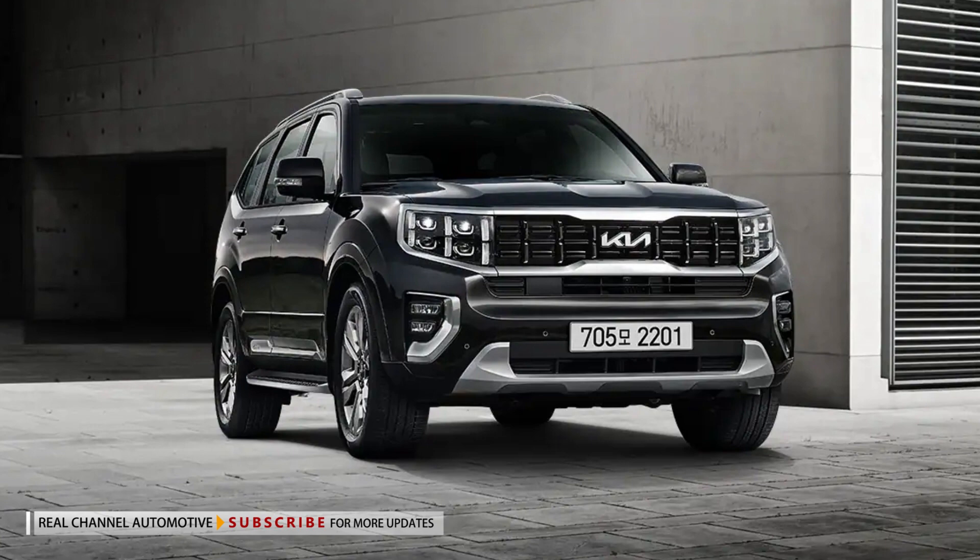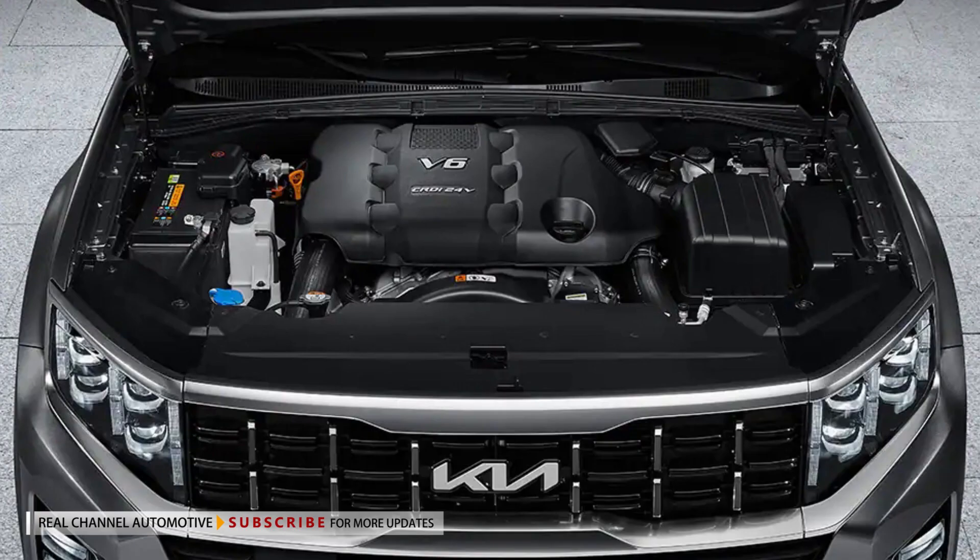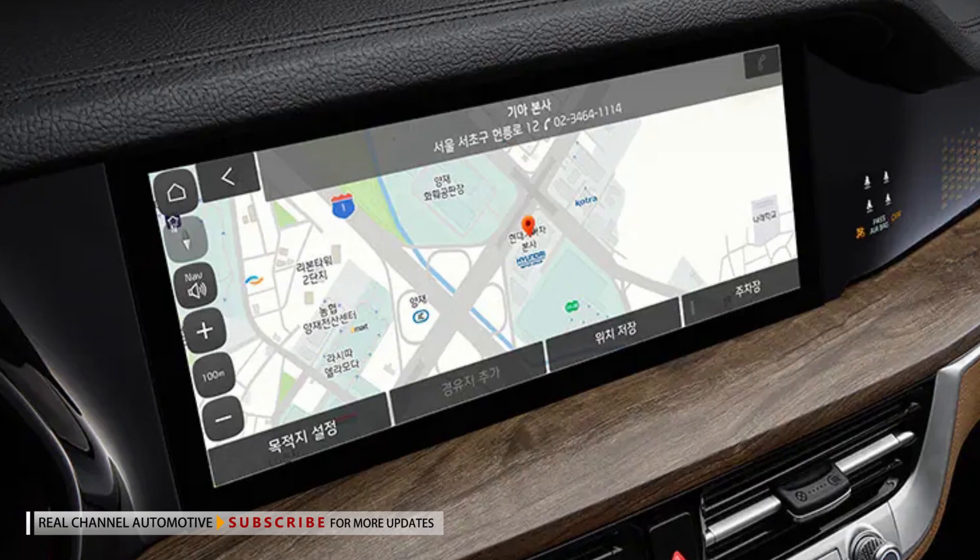Power is provided by a 3-liter diesel engine that has been equipped with an emission reduction device to satisfy strengthened requirements that went into effect in South Korea this year.